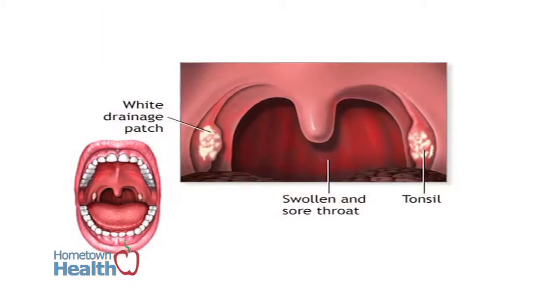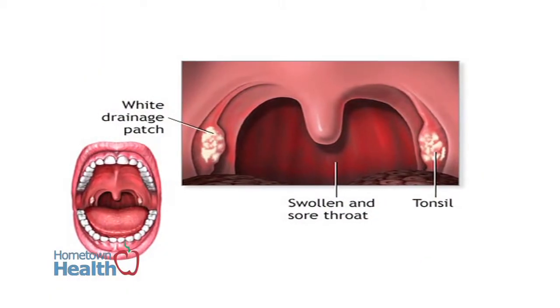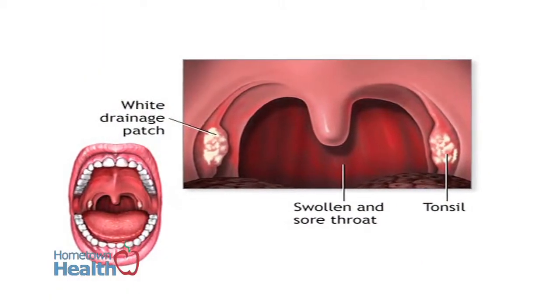Is the back wall red? And there can be some cobblestoning, which is a clinical term we use that suggests post-nasal drainage. Then looking down at the throat either with an indirect exam with a mirror or with a flexible endoscope to look at the voice box and see if there's redness, swelling, or any lesions or problems with the actual vocal cords.